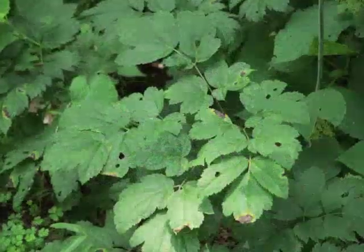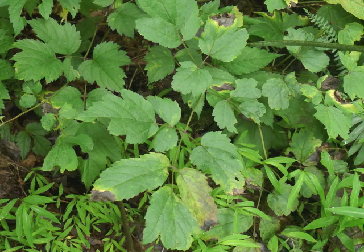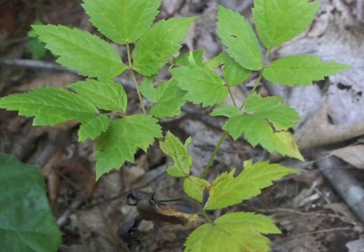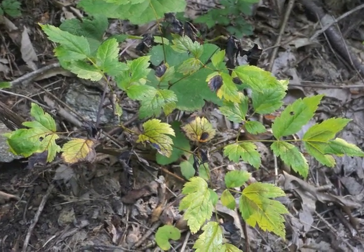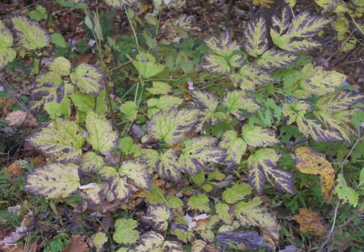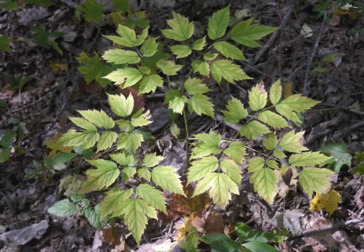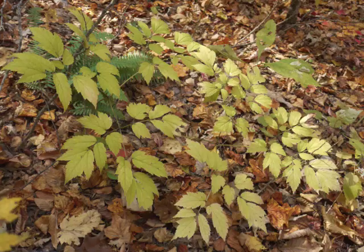Summer leaves can develop dark spots trimmed with yellow. During the fall, leaves begin turning yellow. They may look variegated until they turn completely yellow.